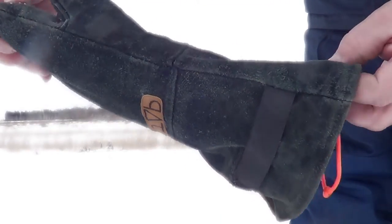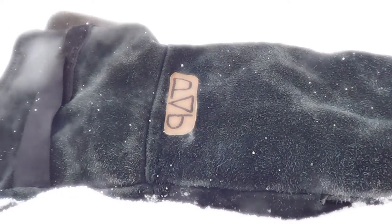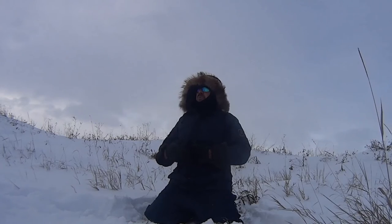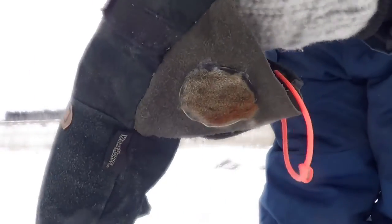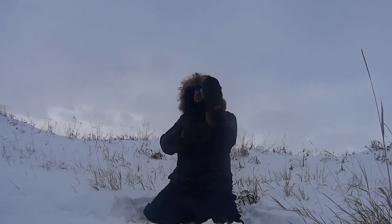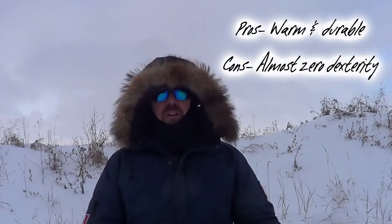Last but not least are my mitts. My hands are probably the most difficult thing to keep warm because I'm constantly taking them out. You have almost zero dexterity wearing these — undoing zippers, buckles, using a ferro rod, lighter, tying knots — things like that are nearly impossible while wearing them. Mitts are always going to keep your hands warmer than gloves because your fingers are touching rather than separated. Inside are thick wool mitts with a tough leather gauntlet-style shell on the outside, which can take quite a beating against sharp branches and bark. Fur-lined mitts are better and warmer, but you can't throw those in the washing machine. Because of the gauntlet style, they keep out the wind and the snow. The pros are they're very warm and durable, but the cons are you have almost zero dexterity.